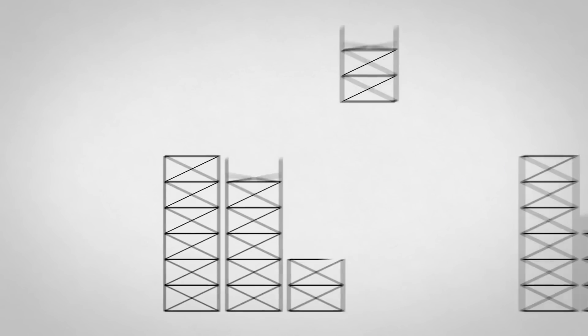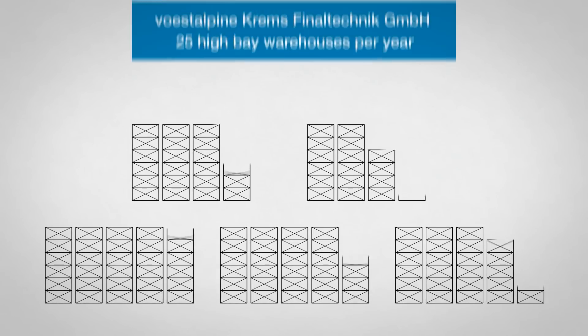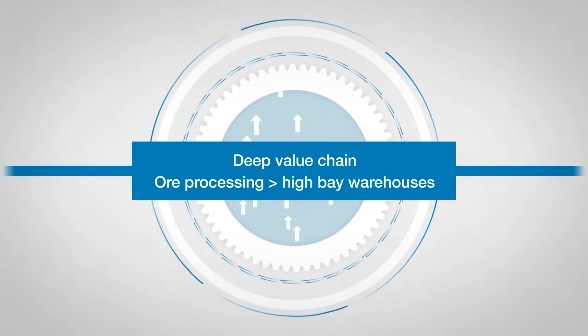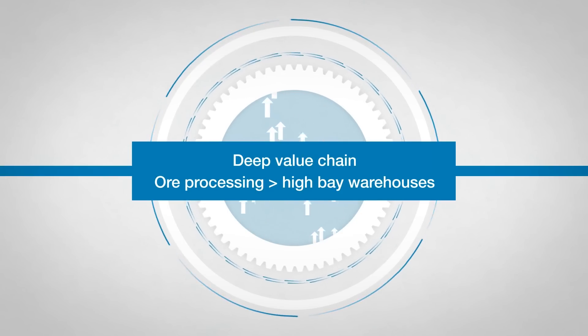First Alpina Krems Finaltechnik GmbH builds about 25 high bay warehouses a year. The First Alpina Group's deep value chain ranges from processing of ore to completed high bay warehouses.